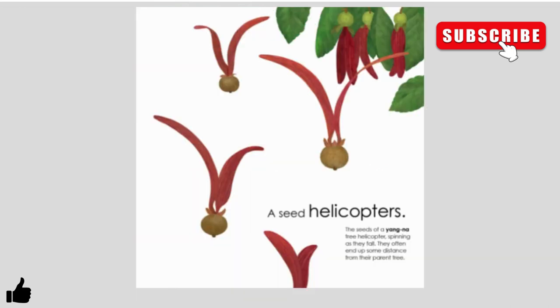A seed helicopters. The seeds of a yellow nona tree helicopter, spinning as they fall, often ending up far from the parent tree.